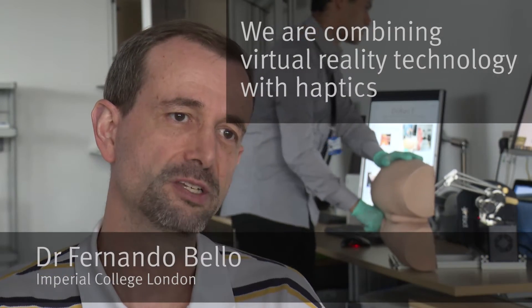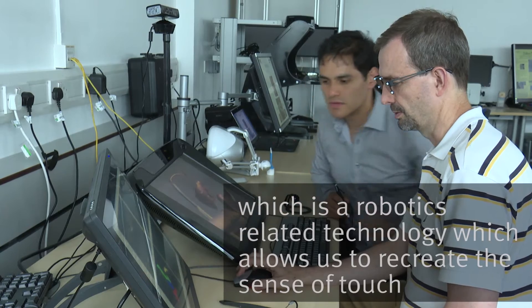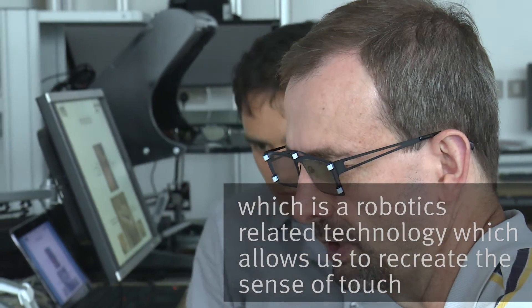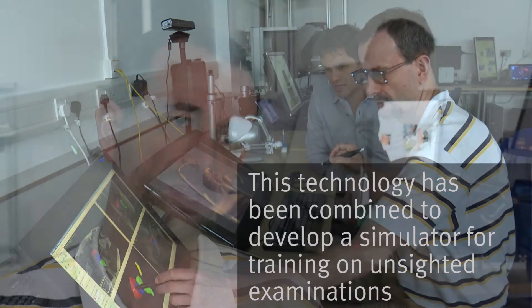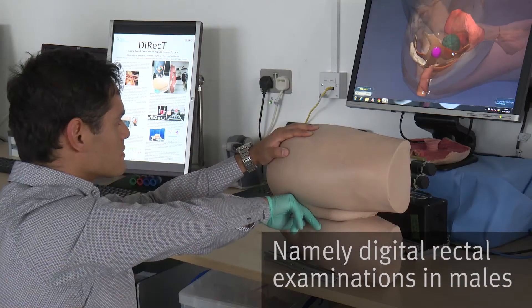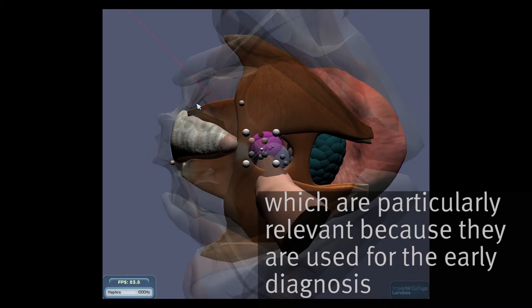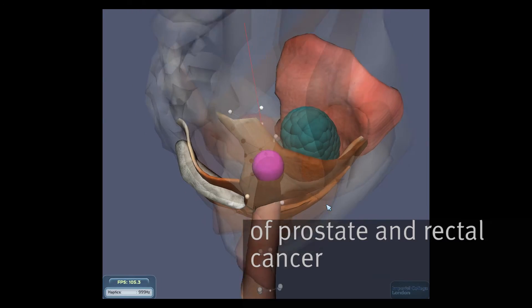We are combining virtual reality technology with haptics, which is a robotics-related technology that allows recreating the sense of touch. This technology is being combined to develop a simulator for training on sighted examinations, namely digital rectal examinations in males, which are particularly relevant because they are used for the early diagnosis of prostate and rectal cancer.